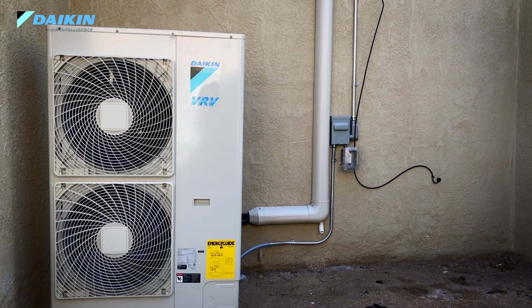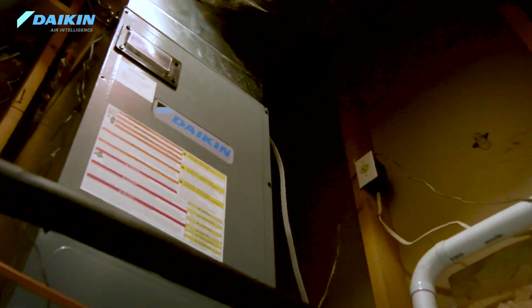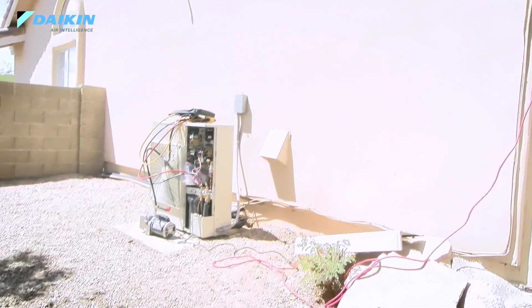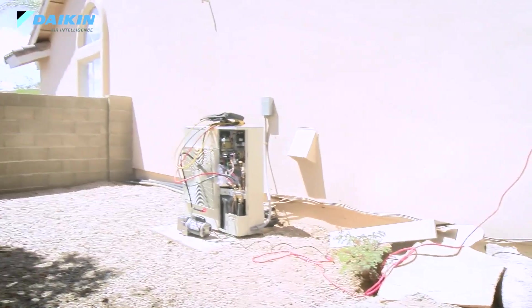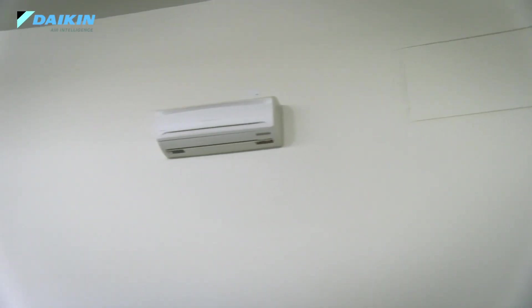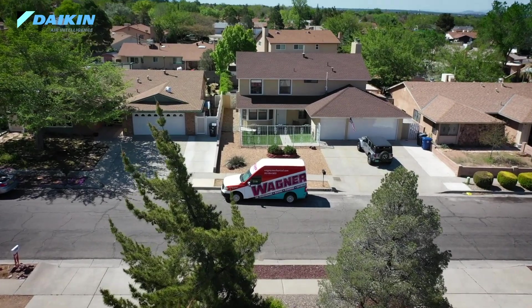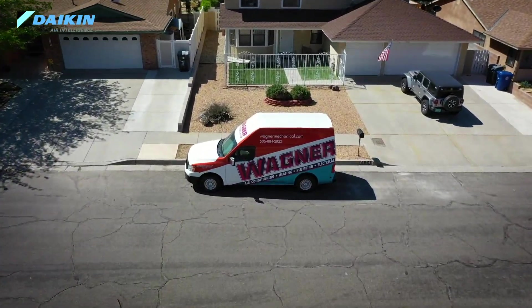The VRV Life has really helped us out because we have many homes in Albuquerque that have furnaces in them and they would normally have an outdoor air conditioning, but they'll have a second floor — the master bedroom, one of the kids' rooms, or the den — that always gets too hot or always gets too cold. So it allows us to either put in an air handler or a furnace and have the VRV Life outside. We can also put in two indoor mini-splits in the master bedroom or the kids' rooms, so we're able to control the spaces to get the comfort level to its best possible comfort.